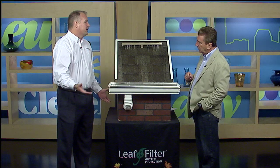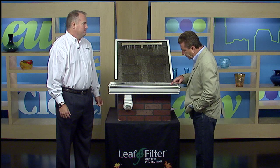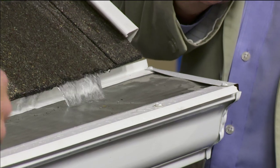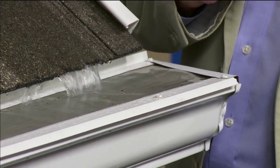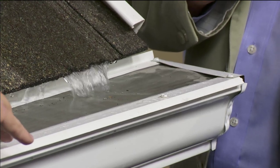With our system, only water goes in your gutters. This almost looks like a plastic transparent thing, but it's not. What that actually is is a surgical-grade stainless steel — the same material used in a heart stent. Just like in a heart stent, nothing can stick to it. Nothing at all can stick to this surgical-grade stainless steel.